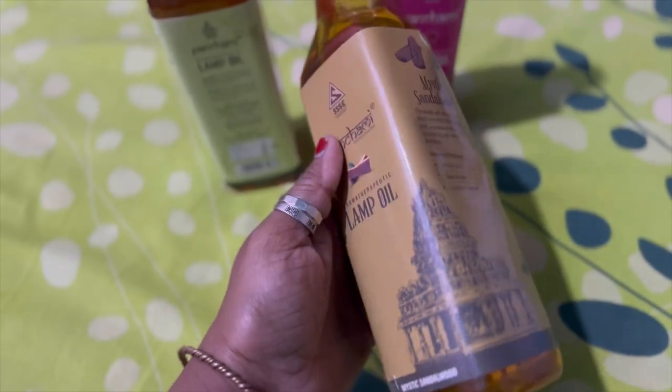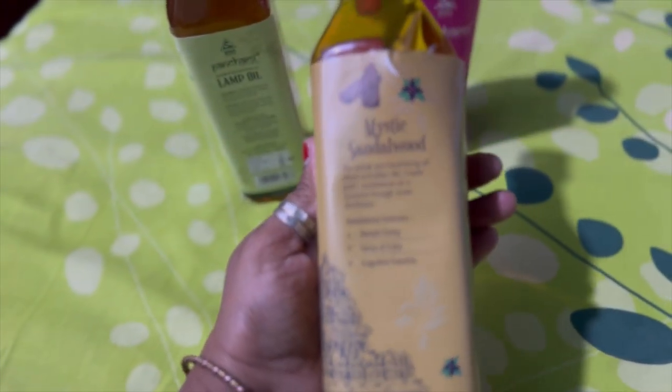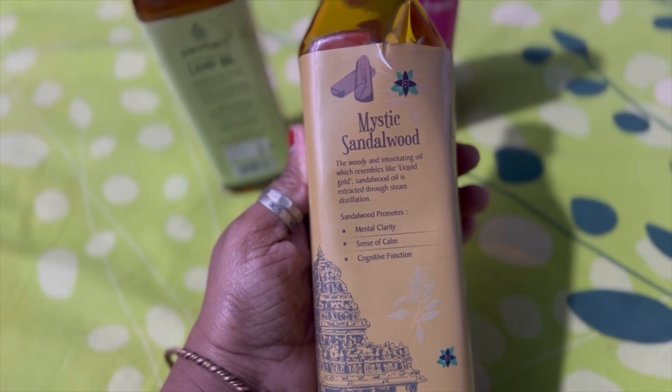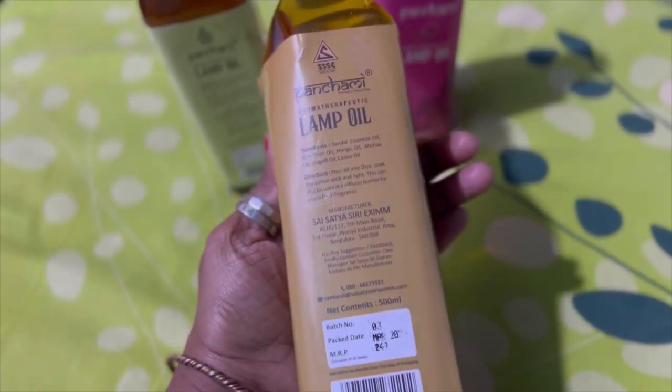Now let's talk about Mystic Sandalwood. This oil is basically used for aromatherapy. If you want to know what aromatherapy is in detail, you can check it in the description box. Mystic Sandalwood promotes mental clarity and cognitive function.